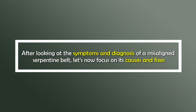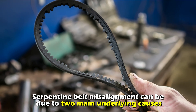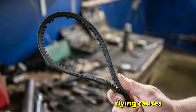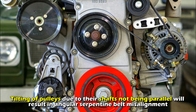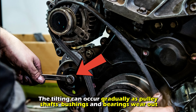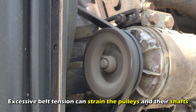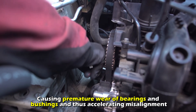After looking at the symptoms and diagnosis of a misaligned serpentine belt, let's now focus on its causes and fixes. Serpentine belt misalignment can be due to two main underlying causes. A: Tilting of pulleys — tilting of pulleys due to their shafts not being parallel will result in angular serpentine belt misalignment. The tilting can occur gradually as pulley shafts' bushings and bearings wear out. Excessive belt tension can strain the pulleys and their shafts, causing premature wear of bearings and bushings and thus accelerating misalignment.